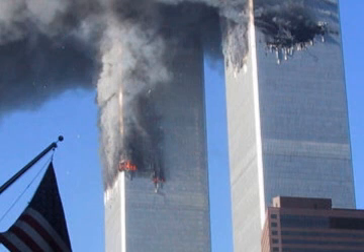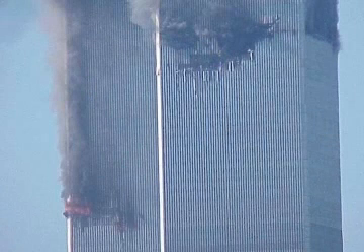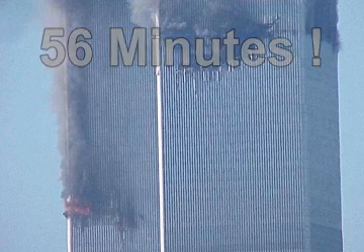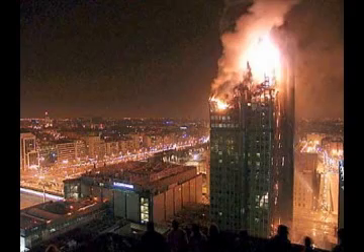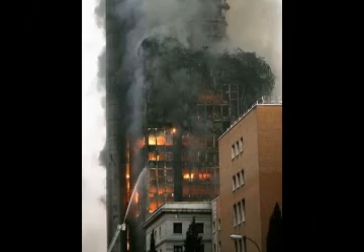Furthermore, we know that firemen made it up to the fire zones of both towers because they used their handheld radios to send reports of their arrival. The fires were too small to kill firemen, so how could they be large enough to cause the south tower to disintegrate after burning for only fifty-six minutes? The fire in Madrid was much more intense and it burned all night, but it did not cause the building to collapse.